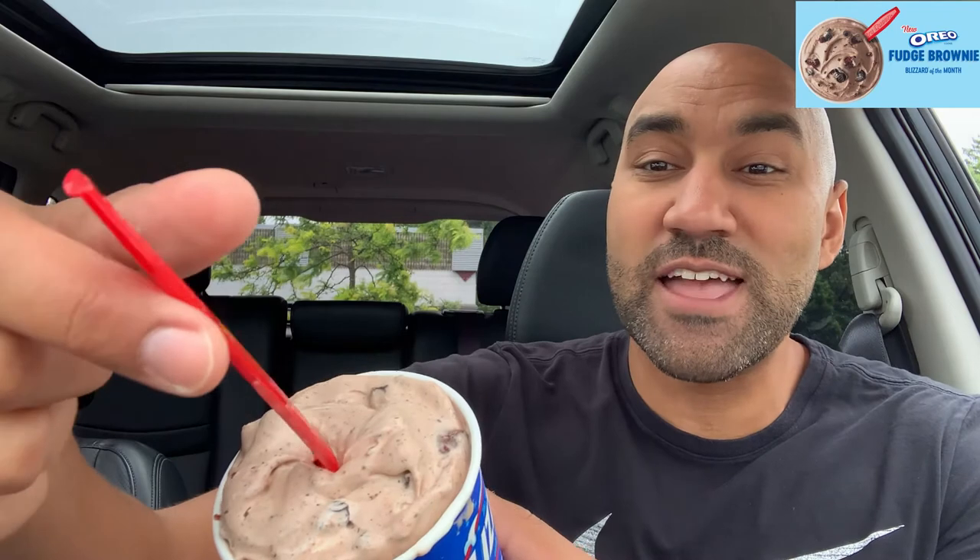We got something new from Dairy Queen. Dairy Queen just dropped their August 2020 Blizzard of the Month, which is the Oreo Cookie Fudge Brownie. I had to go scoop it up and this is what it looks like. We have some chocolate soft serve ice cream, some Oreo pieces, some brownie pieces, and some cocoa fudge. It seems simple enough.